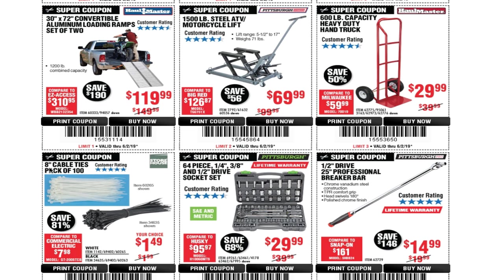The hand truck is $29.99. The only downside is you have to inflate the tires every time you use it. Harbor Freight does sell flat-free rubber tire replacements, but I'd recommend sticking with the air tires — it's so much easier to roll on dirt. You've also got 8-inch cable ties in a pack of 100 for $1.49.